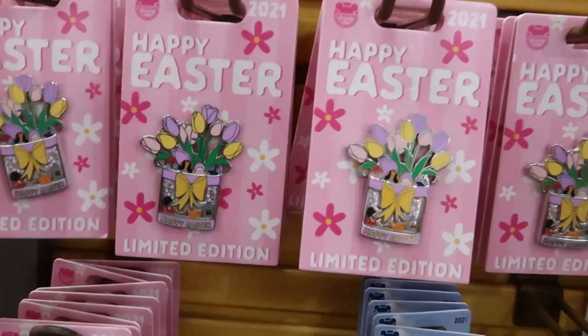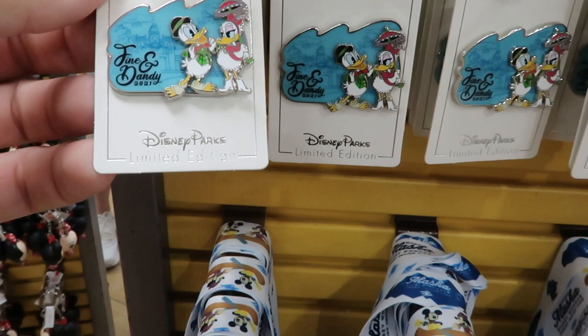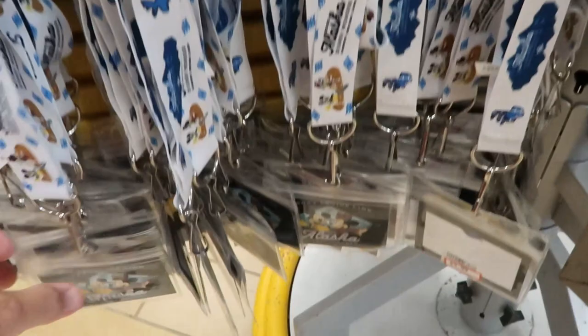They have Happy Easter 2021 limited edition pins here for $8.99. Down here we have Fine and Dandy 2021 — look at that, isn't that adorable? We have the fifth anniversary of Zootopia pin here for $8.99. Check out these Disney Cruise Line Alaska lanyards — they come with the pouches as well from the Disney Wonder, these are only $3.99. That's a great deal.